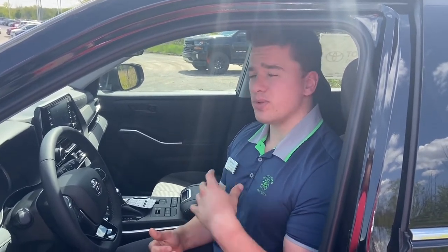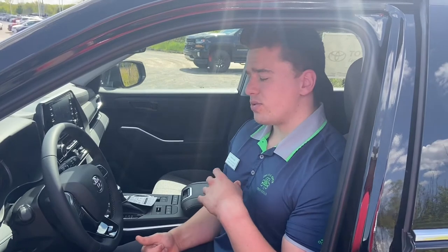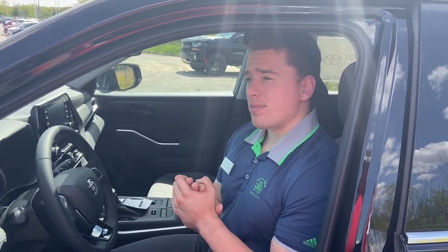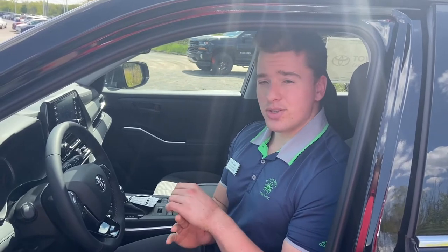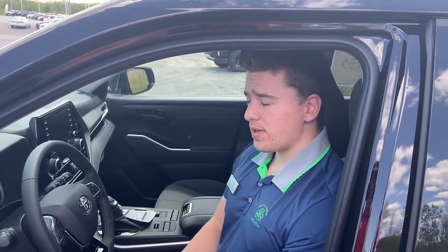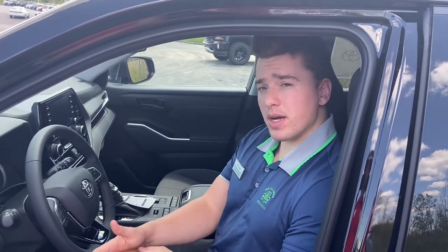Cloth seats are much more prone to tearing as well, so if you were to tear your seat you're gonna have to repair that, which is gonna cost money, or you can trade in the vehicle with the tear in the seat but that's gonna lessen the value of your trade. Cloth seats also generally have a lower resale value compared to leather seats because they're considered less luxurious.